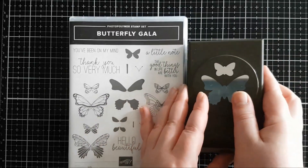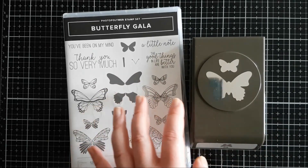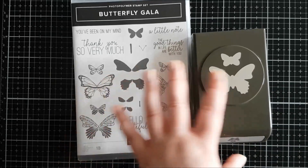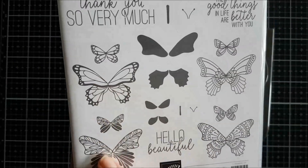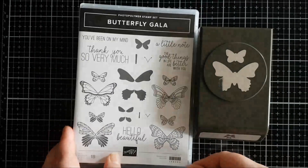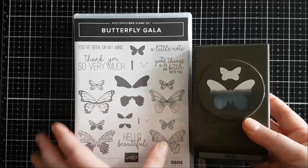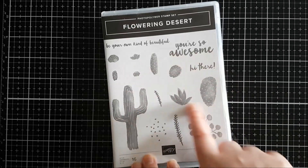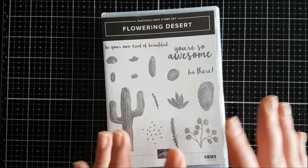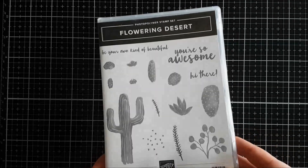First off is the Butterfly Gala Bundle. I could not wait to get my hands on this — I absolutely love butterflies and I didn't have a single butterfly stamp in my stash. You've got so many different patterns here and you can colour them in with Stamping Blends, Stamping Markers, or with block images, and it comes with a coordinating punch. Another one I was very excited about is the Flowering Desert — I love this watercoloured look and I'm a big fan of cacti and succulents, so this was a must-have for me.